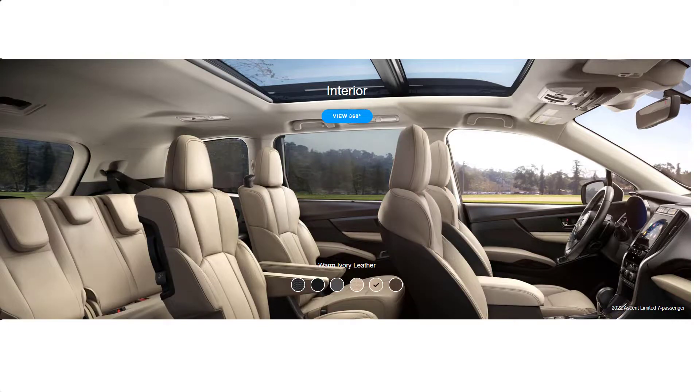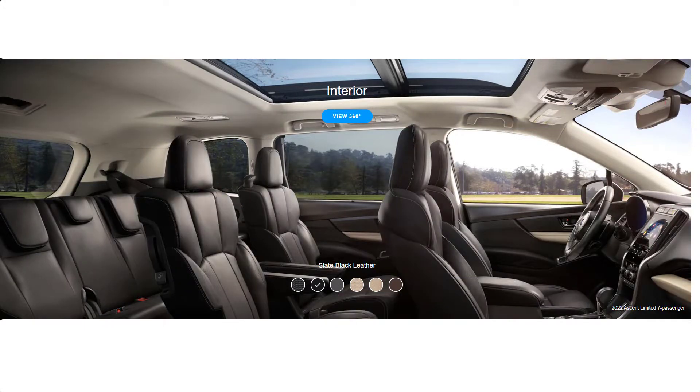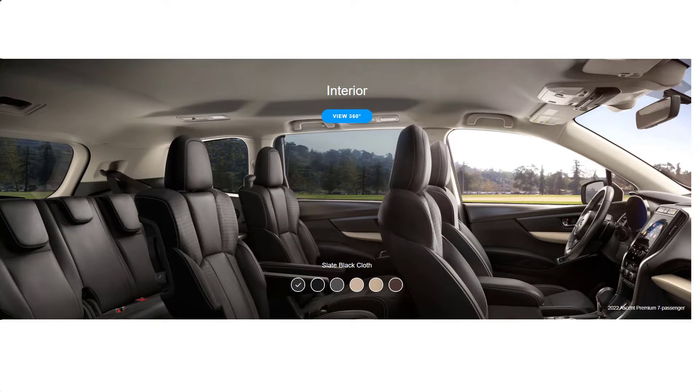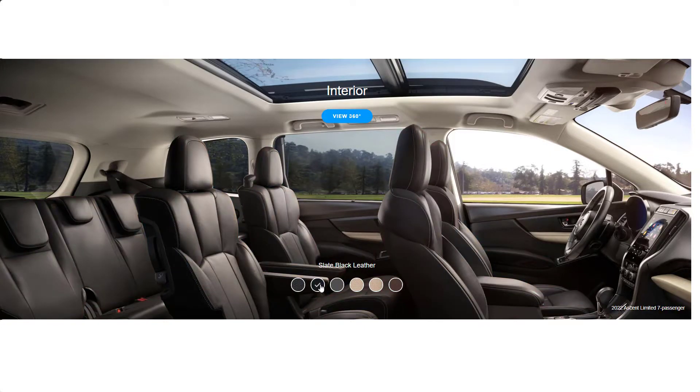Here's your warm ivory leather, warm ivory cloth, and gray star text — that's what we had a look at when we were looking through the 360 earlier. And then it switched over to slate black leather for the three-row setup. This is your slate black leather and your slate black cloth. I definitely like the Java Brown and the black leather.